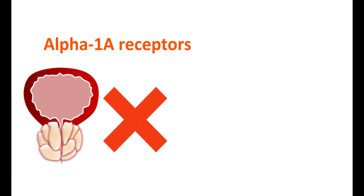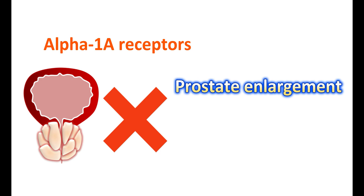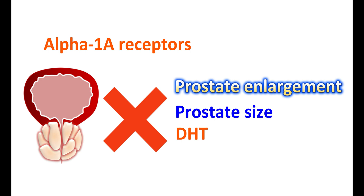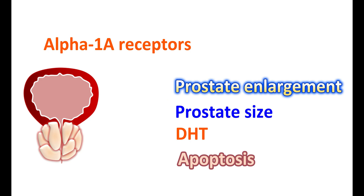Alpha-1a adrenergic receptors are not playing any key role in influencing prostate enlargement. Therefore, Tamsulosin cannot reduce the prostate size as it has no action on the 5-alpha reductase enzyme. It is not reducing DHT levels and not affecting the apoptosis of prostate cells. Therefore, Tamsulosin can only improve the symptoms of BPH by relaxing the bladder neck, prostate, and urethra, improving urinary flow and reducing urinary frequency — it has no effect on prostate size.